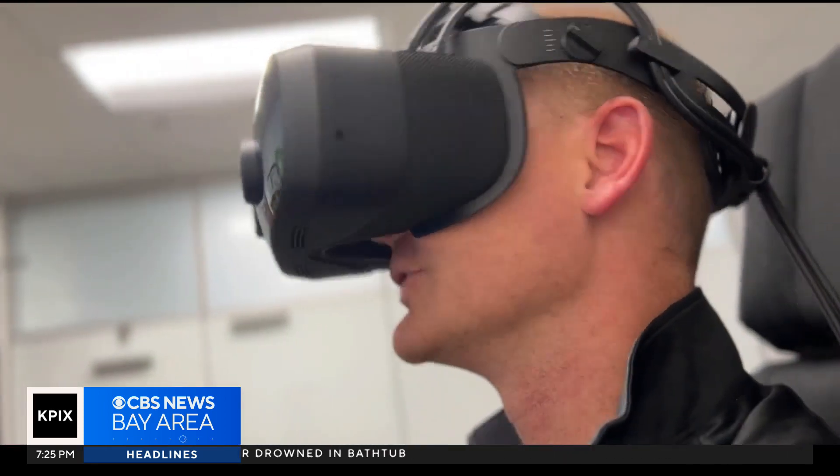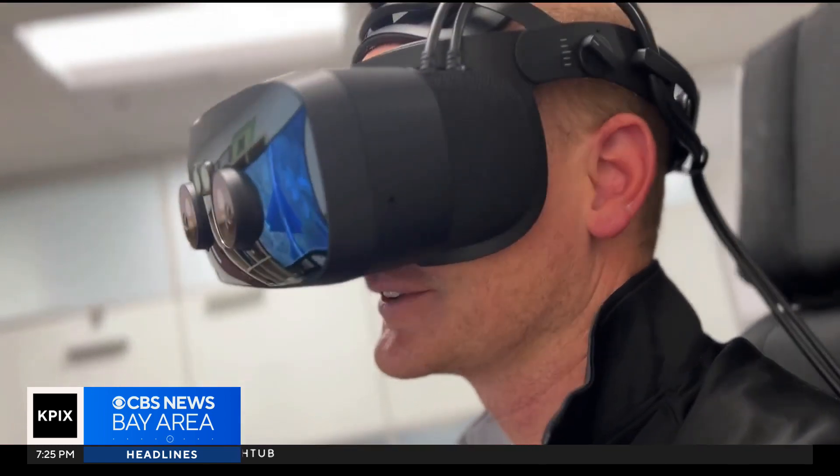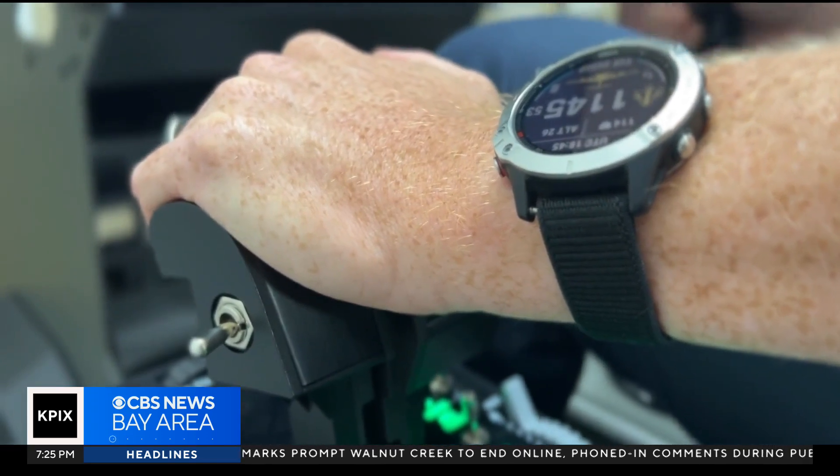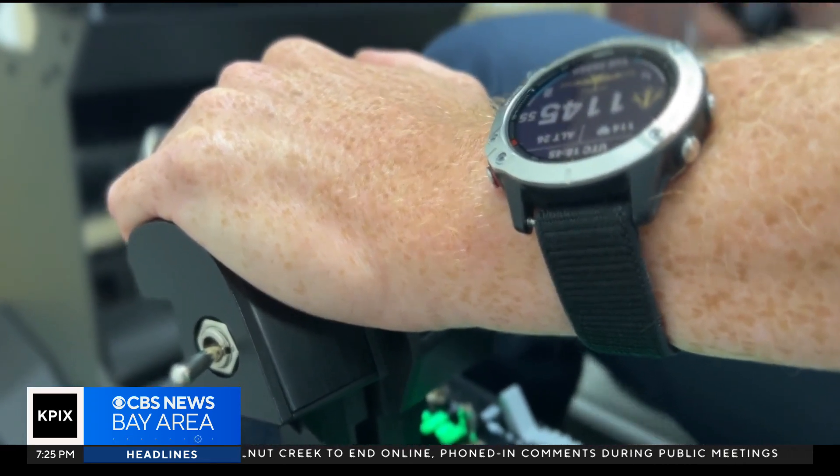Alex Horn has been flying massive C-17 aircraft for the Air Force for 10 years. But when he was first training, his resources looked different than they do today. The joke we always say is I had a plunger between my legs as the stick and maybe like a milk carton as the throttle. And you sit there and you close your eyes and you do what's called chair flying.